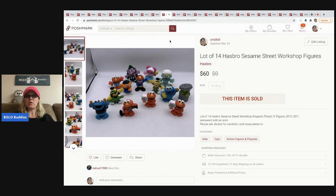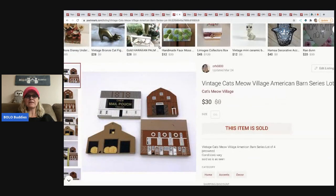These are a great BOLO — Hasbro Sesame Street Workshop figures dated 2010 and 2011. I could have sold them individually for more, but I decided to lot them up. I sold the lot for $60 and the buyer paid shipping.